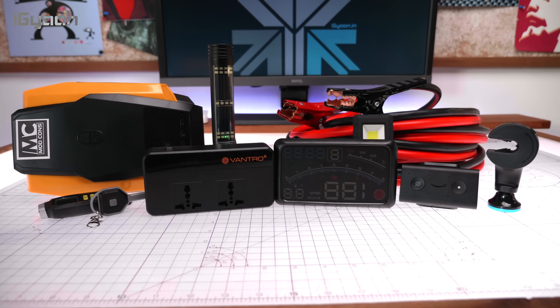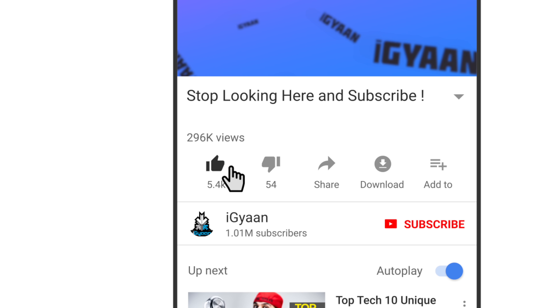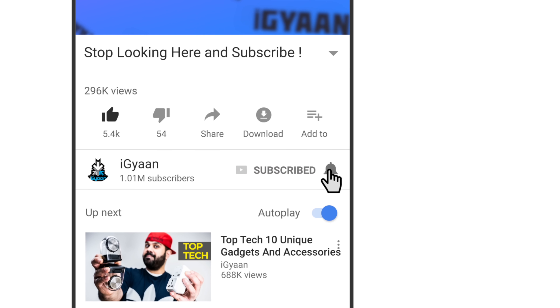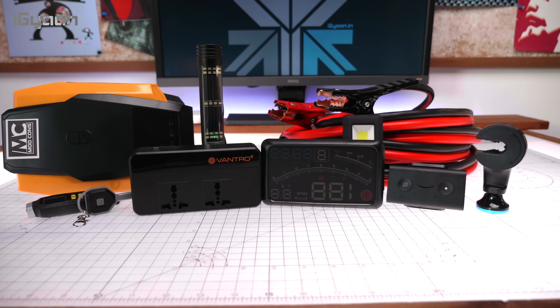That completes our list of Top Tech for cars. If you enjoyed this video, give it a thumbs up, hit the subscribe button, and click the bell notification icon to get notified every time a new video goes up from iGan. This has been Bharat Nagpal — thank you for watching, and I'll see you in the next one.